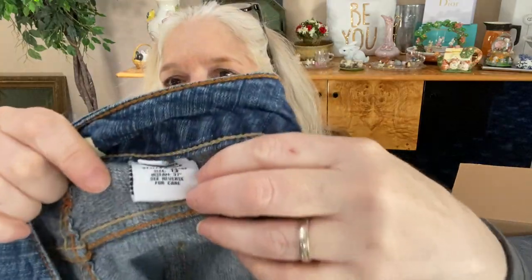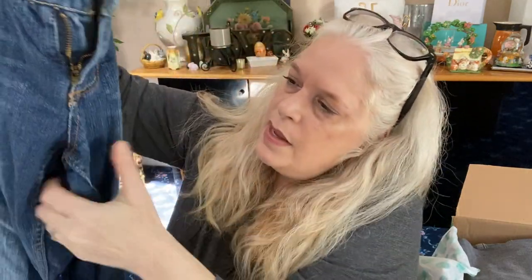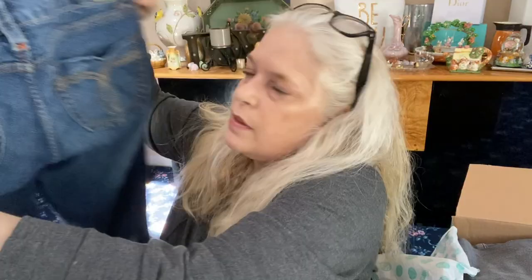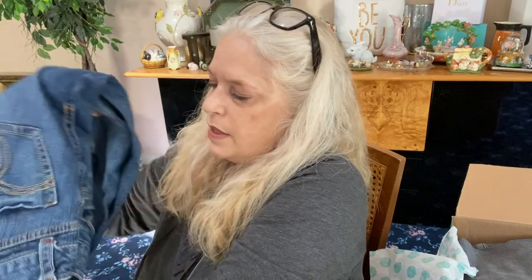I didn't look through this one, but we did spray it down and open it because I don't like opening things on camera. First, we have a pair of Paris Blues, size 13. There's major wear at the bottom, so maybe someone could cut these into shorts. They have some stretch, and it's just basic wash wear. They're not bad besides the bottoms — they have a slightly wider leg that most people aren't into now, so they can be cut off or reworked.